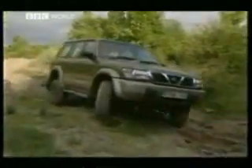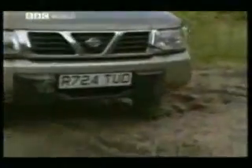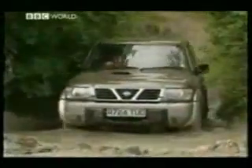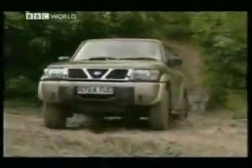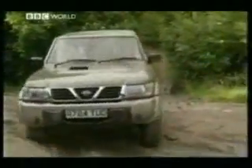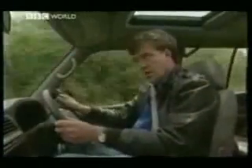The old Nissan Patrol was seen as a rival not to the Range Rover, but the JCB digger. This, however, is the new Nissan Patrol. In top trim it costs more than £30,000, and it's supposed to be soft and genteel. But it isn't.